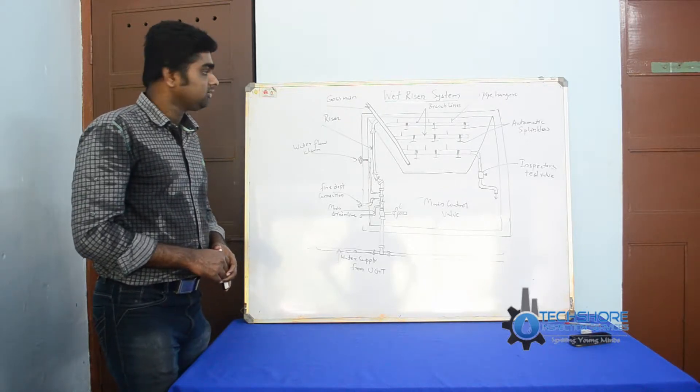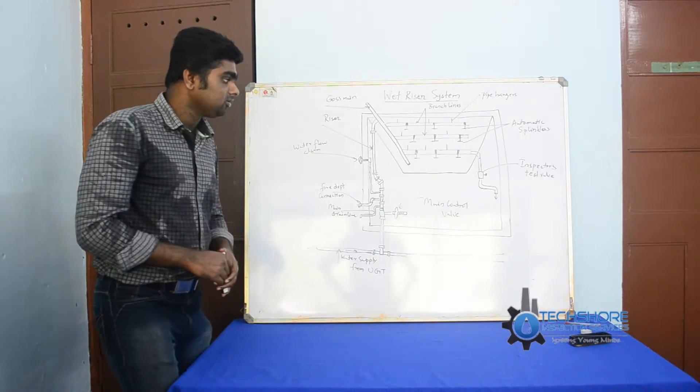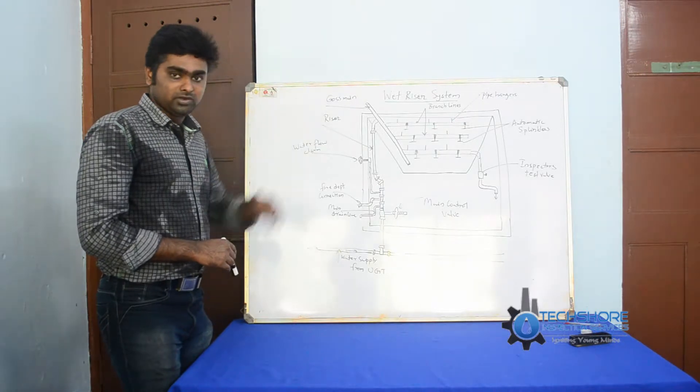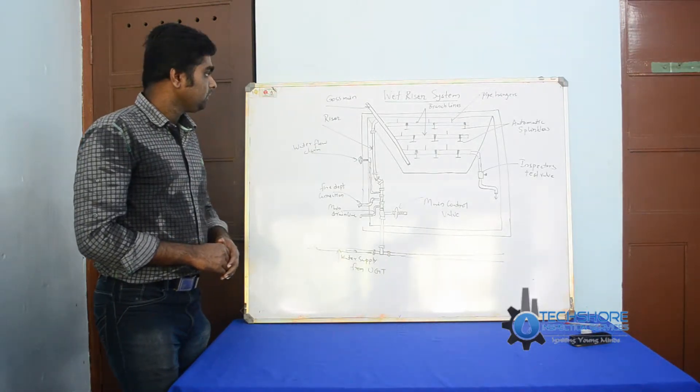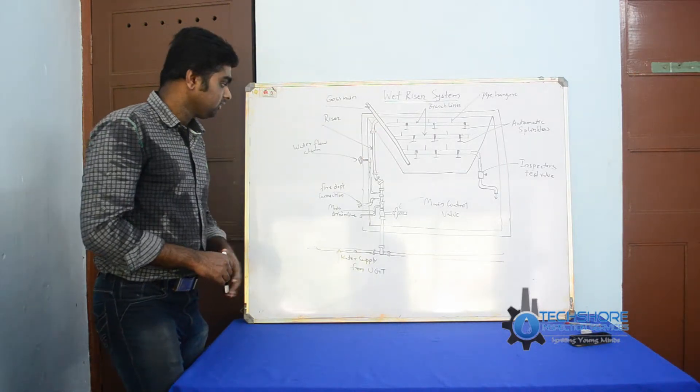This is a firefighting system. The wet riser is generally used for high-rise buildings — more than 60 meters height, for very high buildings. This is the wet riser system. I have explained it with a diagram shown on the board.